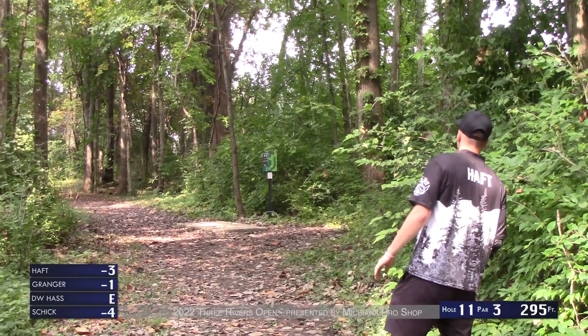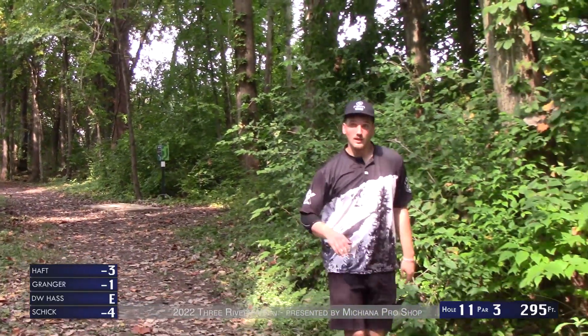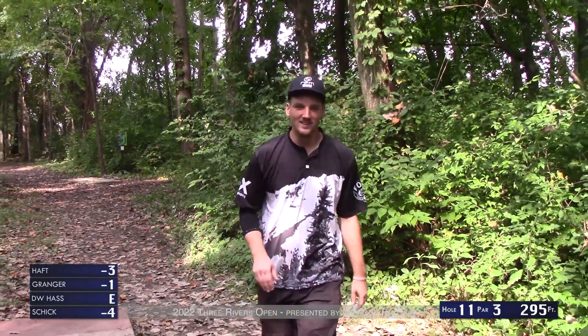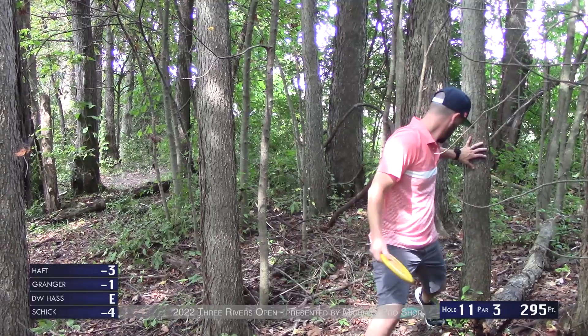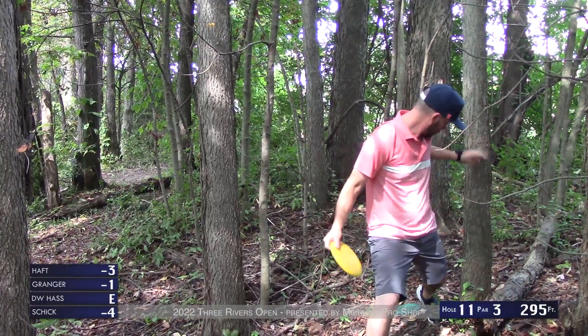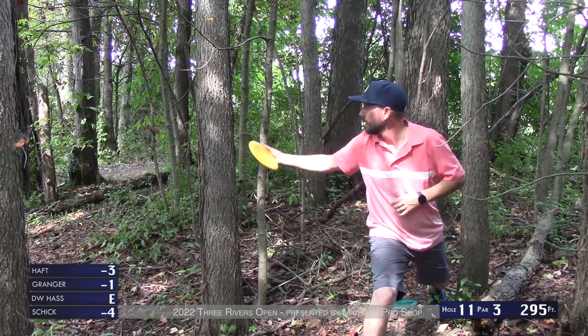Bryson's looks nice also — a forehand, a little early, but he's going to leave himself a 55 to 60 footer. Never going to be mad about your disc ending up in the middle of the fairway. He definitely went inside so being in the center of the fairway, you're going to be all right with it.